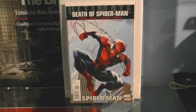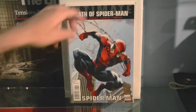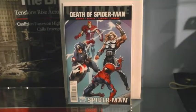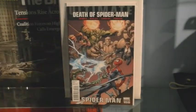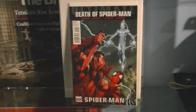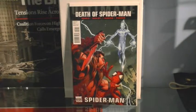Death of Spider-Man issue 157 — I think this is where he gets trained by Captain America and Mary Jane and Peter get back together, though I can't remember for sure. Issue 158 — I think this is the issue where Peter actually gets shot taking the bullet for Captain America.